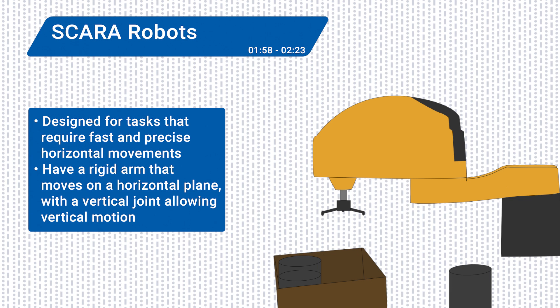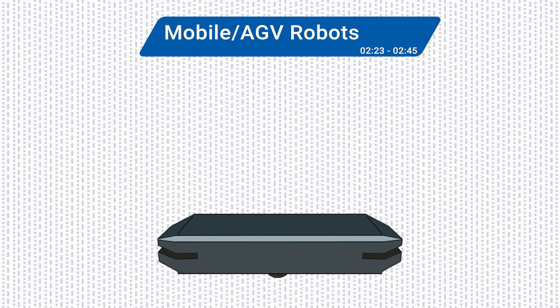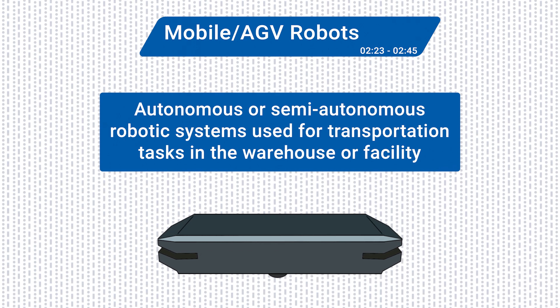Both articulated arm and SCARA robots can be integrated with other automation equipment to enhance packaging and processing applications. Mobile robots and AGVs, or Automated Guided Vehicles, are autonomous or semi-autonomous robotic systems used for transportation tasks in the warehouse or facility.